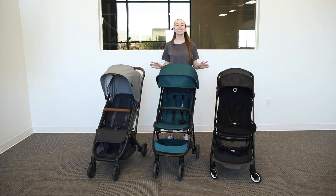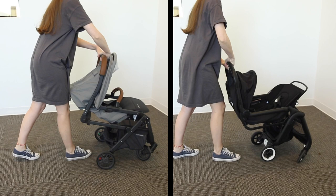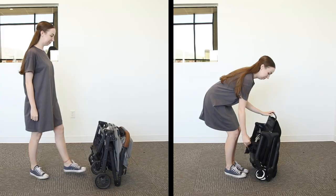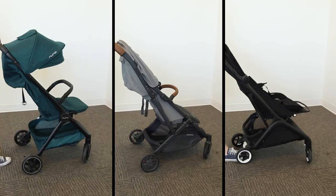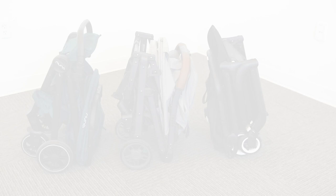As for the baskets, these strollers have roomy, easy-access baskets that can fit more than you think. Now let's go over their compact fold. The Minu and Butterfly can be folded in just a few seconds as you guide it to the ground, and they also come with carry straps. The Nuna Travel has an amazing self-fold that is triggered by two buttons. Another great feature is that each stroller can stand on its own when folded.